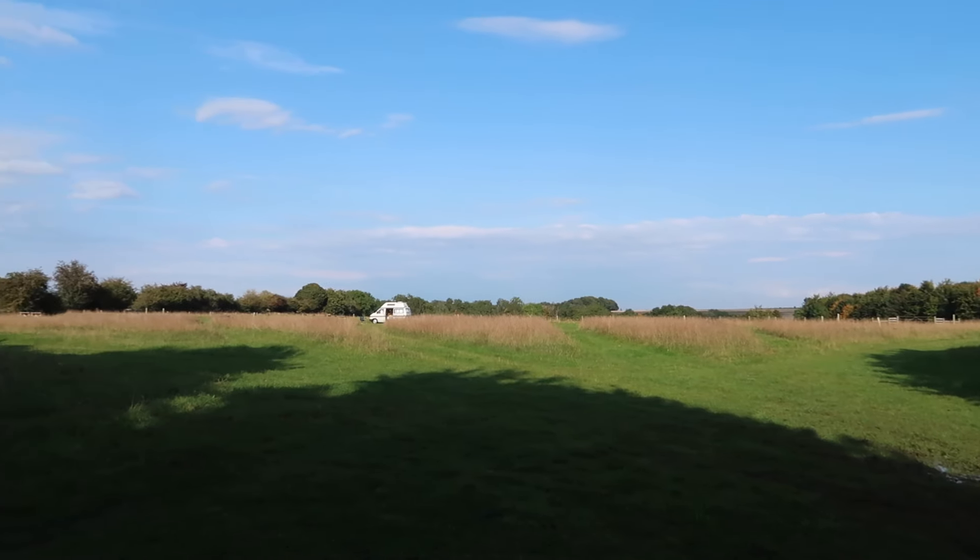It's basically a field in the middle of the countryside and I really love it here, it's so peaceful. Let me show you the facilities — they are quite basic, but I'd rather be on this site than in a really posh hotel down in Bibury. It's just the kind of person I am.